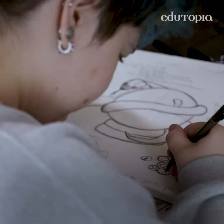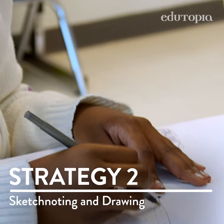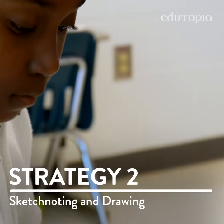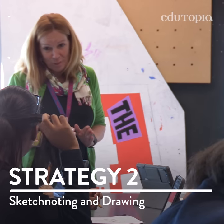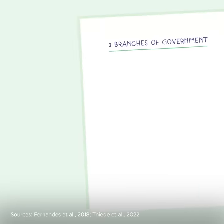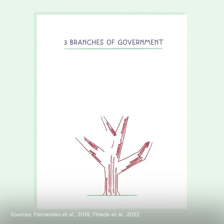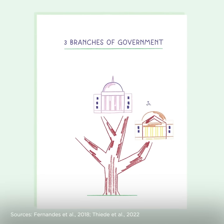So go ahead and write these notes down in your interactive journal. When students use visual note-taking strategies like sketch noting and drawing, they're more likely to remember the material compared to writing text alone. That's because drawing concepts engages multiple parts of the brain, forcing students to process information visually, kinesthetically, and semantically.